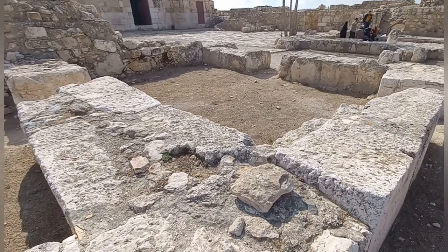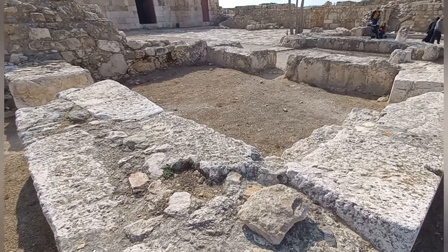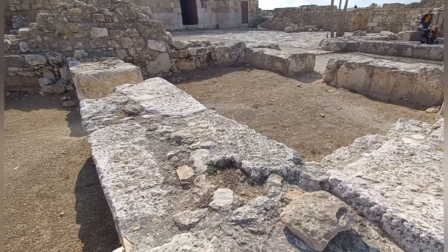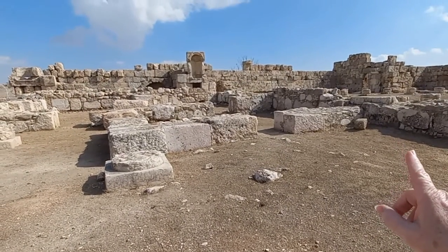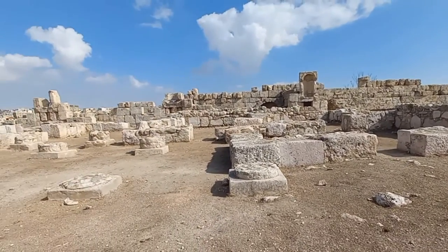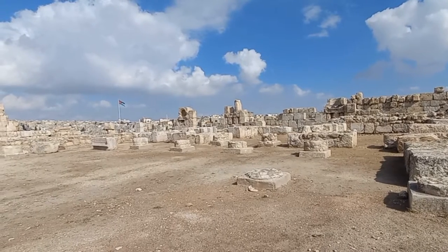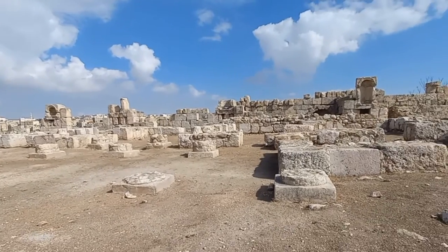This building is interesting for a couple of reasons: it has three entry points — one there, one over here, and one on this wall. The same is true of this adjacent building — three doorways. Outside there is a row of columns, which probably indicates some kind of portico that people would walk beneath to gain entry into these buildings.